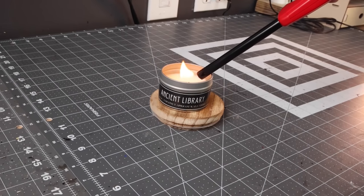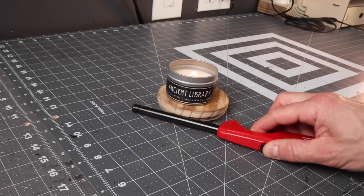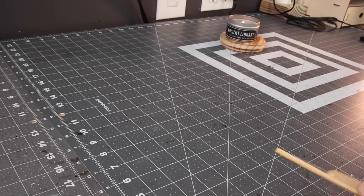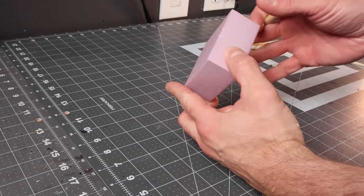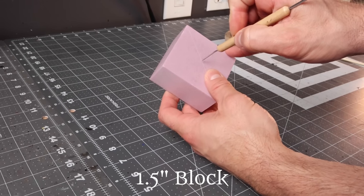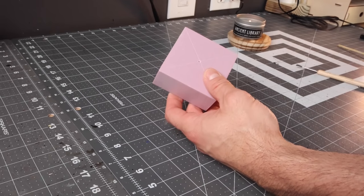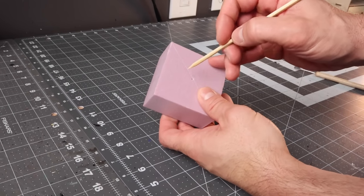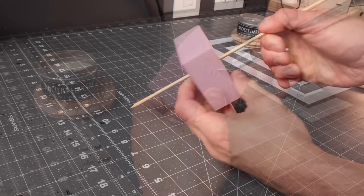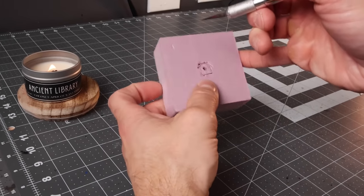I like to get in the mood when I'm crafting with a really good candle, and what better candle than Ancient Library for another spell effect video? So light that up and we're going to start with a one-inch block of XPS foam. I put a little X on the top of the foam just to find the center. I'm going to poke a hole in that with a clay sculpting tool and then the skewer. The reason I want to know right where the middle is is because that's where we're going to put the motor for the tornado.